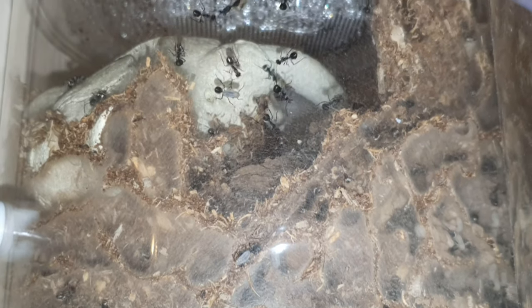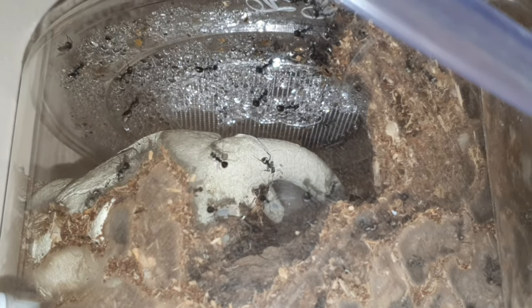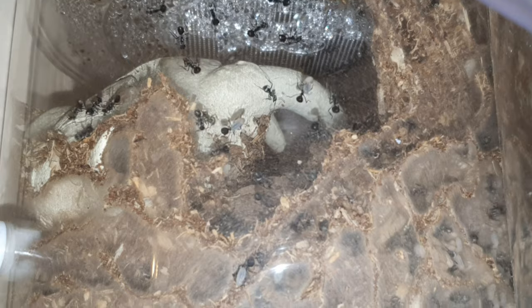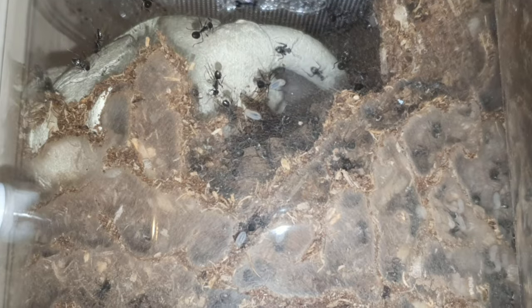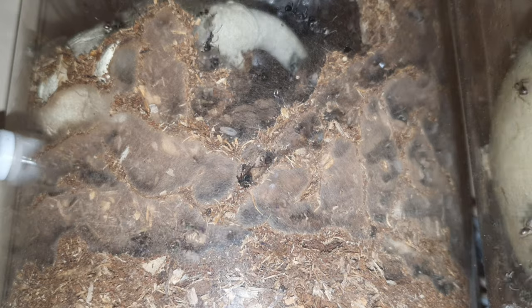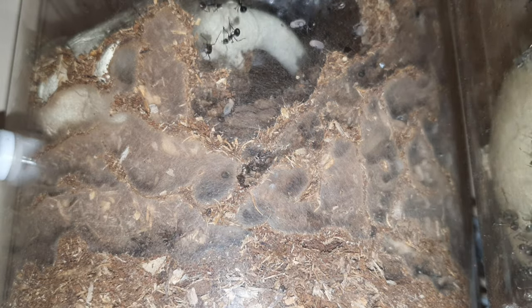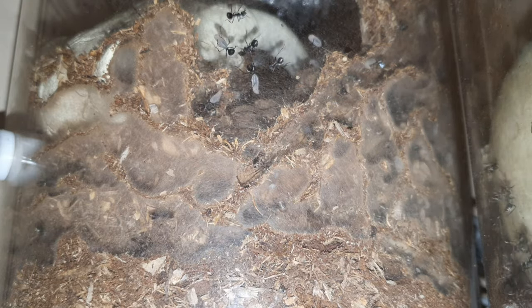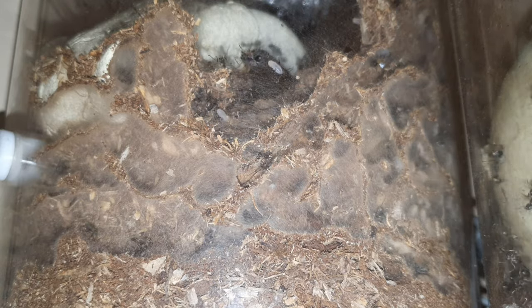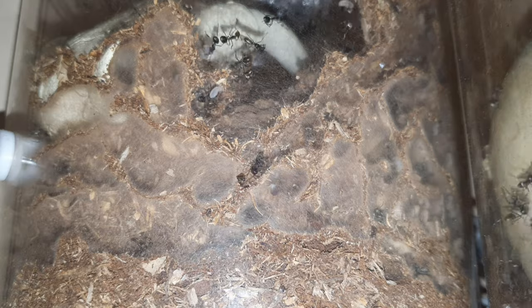They started construction of their second nest while I was away, but this is what I came home to — they had already gotten quite far into construction. In this nest they had built the chamber walls all the way up to the roof of the pod, which meant I can no longer open the pod lid without disturbing the nest, as they've weaved part of it to the lid. It's not too bad though — luckily because of how the vents are, I can actually hydrate the nest through the vents and let the water drip through naturally to maintain humidity.